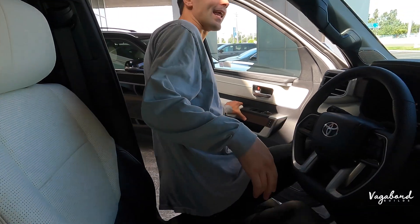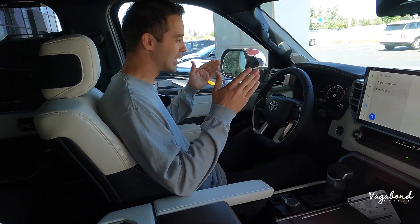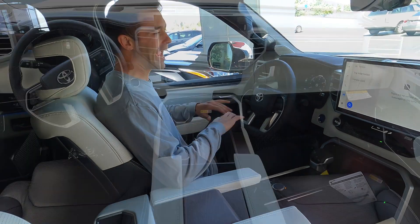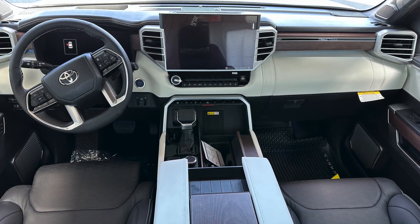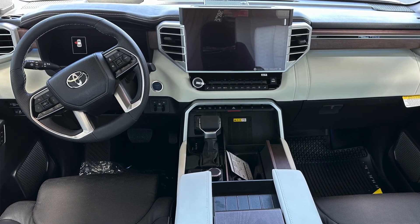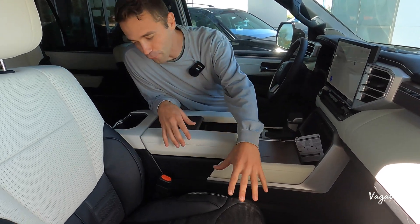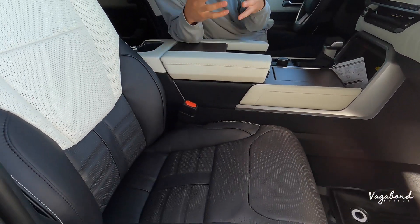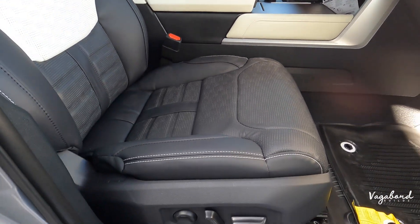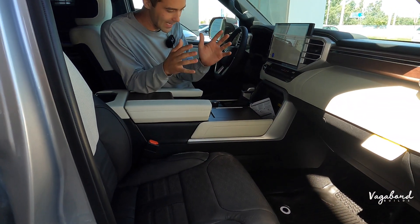Step inside this premium quality interior of the 2023 Capstone Hybrid Sequoia. Just stop and get a load of the colors — the natural green wood look, the off-white coming together with the black, and the beautiful perforated look on the seats. Amazing — the rugged, off-road, luxury feel inside this car.